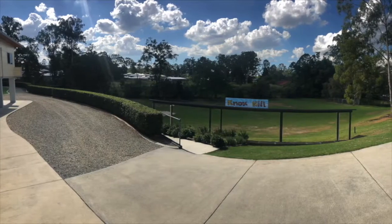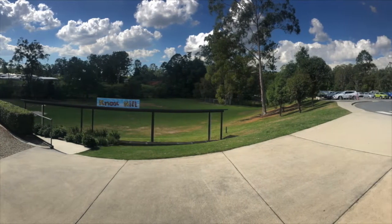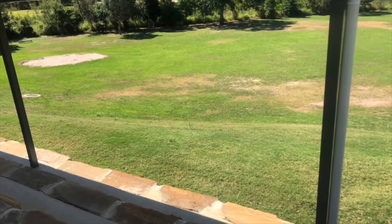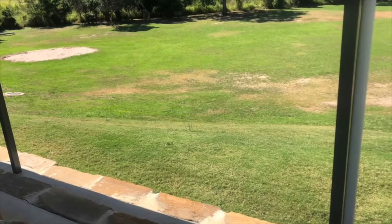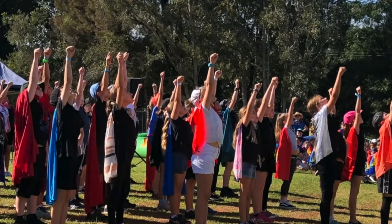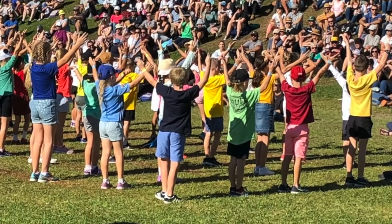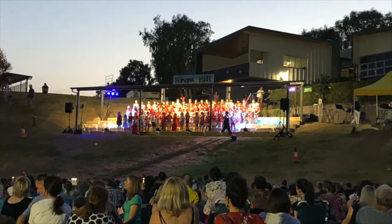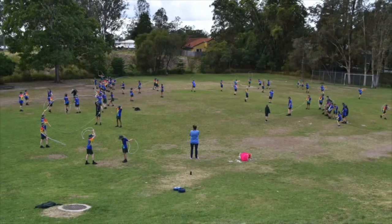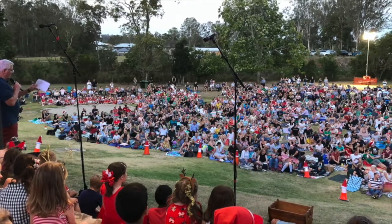The oval is used by students during lunch playtimes and is very well used during our school fair, where each year level presents a dance and parents are able to view from the hillside and Knox Hill Grandstand. This day is a highlight in our school calendar as all families come together as a community for a day of fun and fundraising. Our community association, or PNF as you may know it, is very active and we encourage all parents to get involved, as this reflects our Ubuntu spirit.